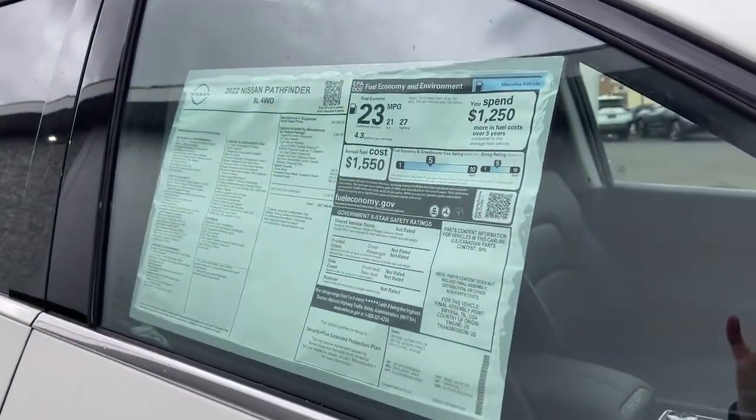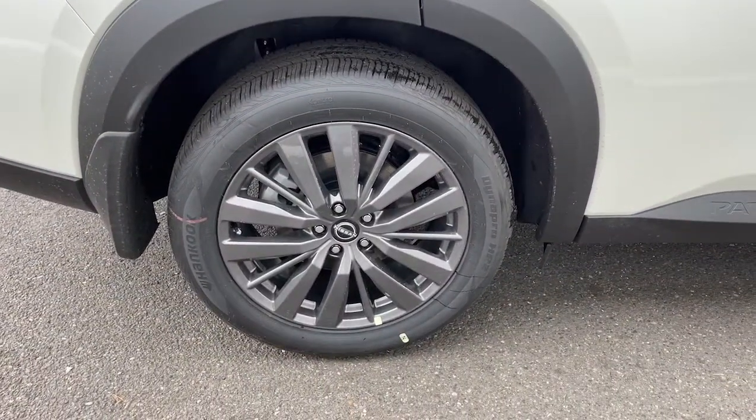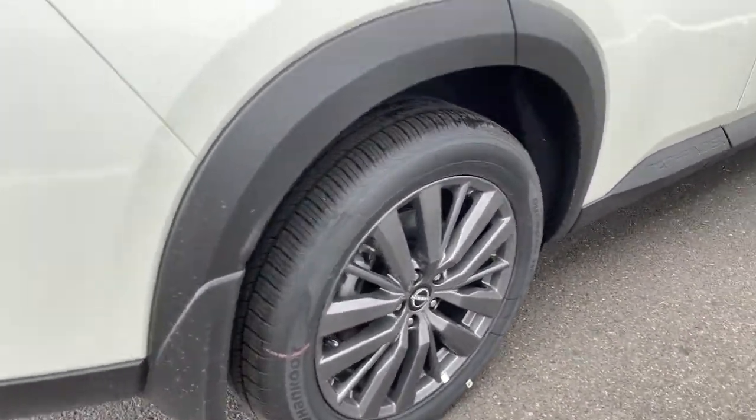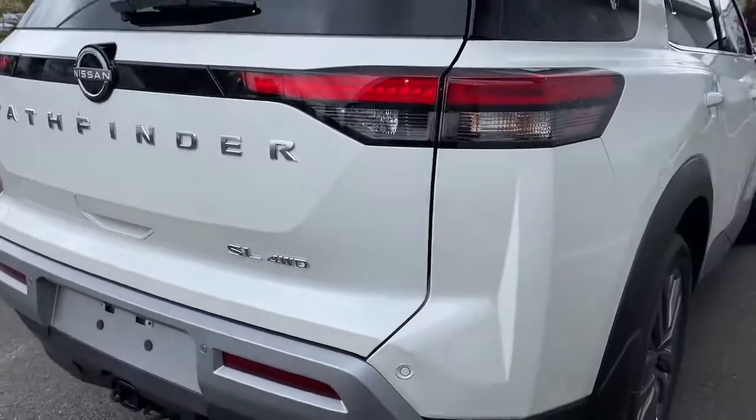Panoramic sun/moonroof, navigation system, keyless entry, V6 cylinder engine, heated mirrors, power liftgate, iPod and MP3 input, fog lamps, and lane-keeping assist.